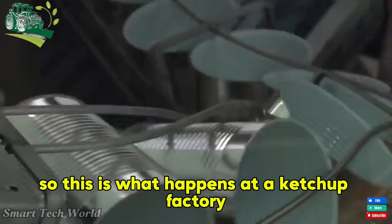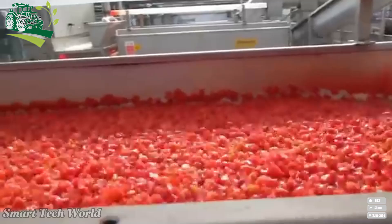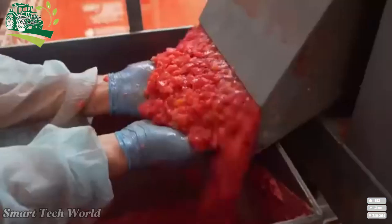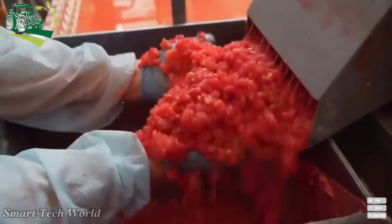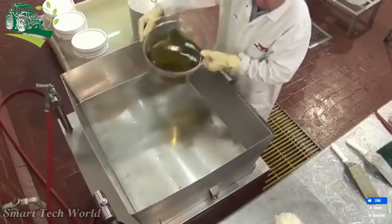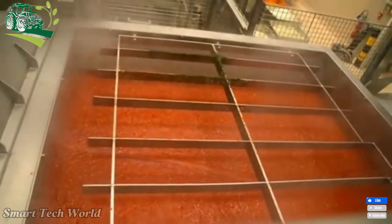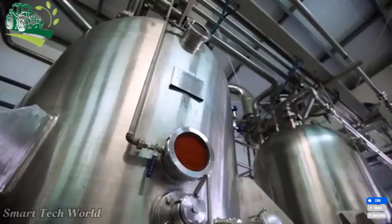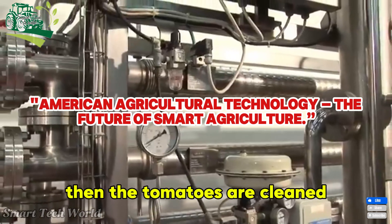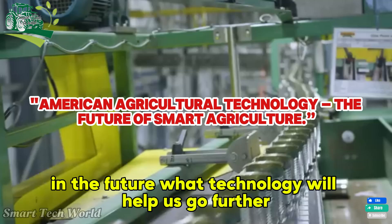This is what happens at a ketchup factory: here tomatoes are washed and then steamed, then the tomatoes are cleaned, skinned, and crushed. High-tech agriculture not only increases productivity but also ensures clean and sustainable products in the future.